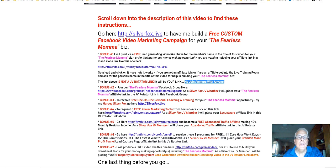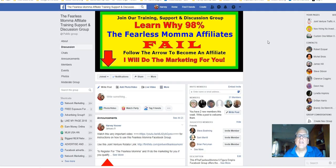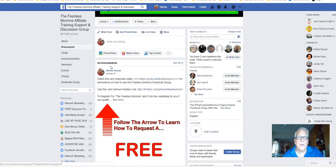Bonus number two: join the Fearless Mama Facebook group here. You're welcome to join the training, support, and discussion group and learn why 98% of Fearless Mama affiliates fail. Follow the arrow, come down here, open this up.